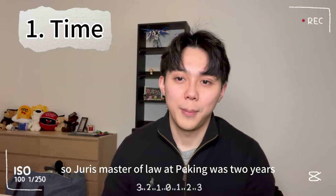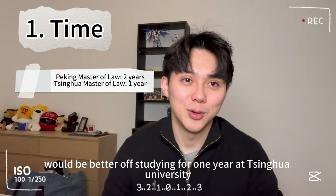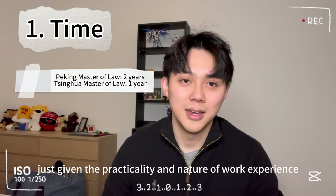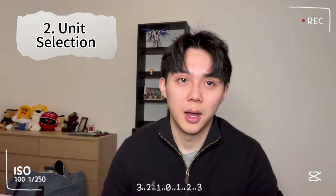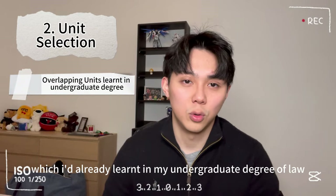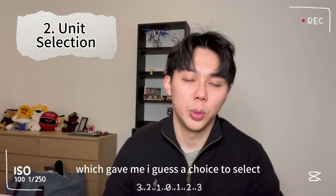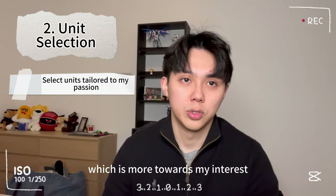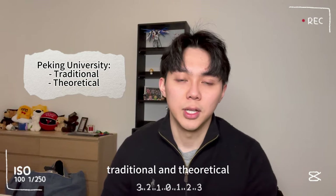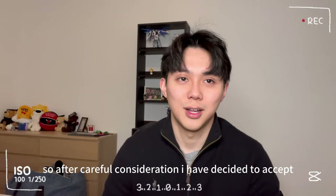Number one is time. A Juris Master of Law at Peking was two years, while at Tsinghua it was one year. If I'm getting the same degree, I'd be better off studying for one year at Tsinghua, then gaining work experience, which I believe is equally if not more important. Number two is core subjects. After careful analysis, I felt Peking University had a lot of overlapping and dry subjects I'd already covered in my undergraduate law degree, which would be a waste of time to relearn. Tsinghua had more electives, giving me the choice to select units tailored towards corporate and finance law, which aligns with my interests. Peers also confirmed Peking was more traditional and theoretical, whilst Tsinghua was more transformative and practical — which I personally think is more beneficial to my career. After careful consideration, I decided to accept Tsinghua's offer.